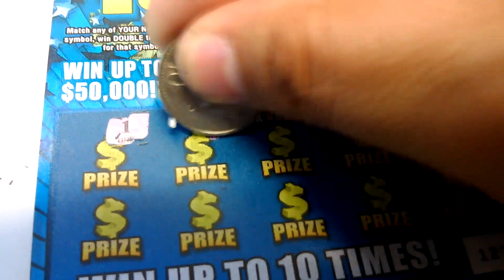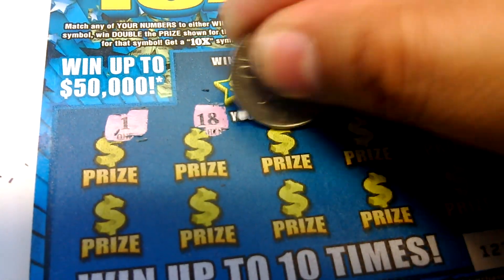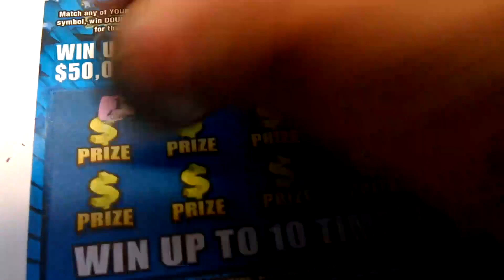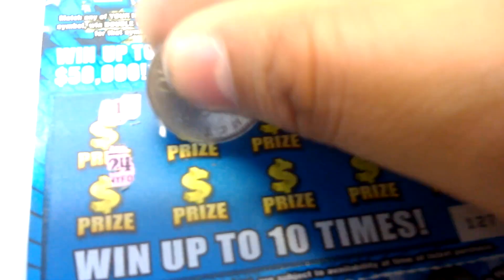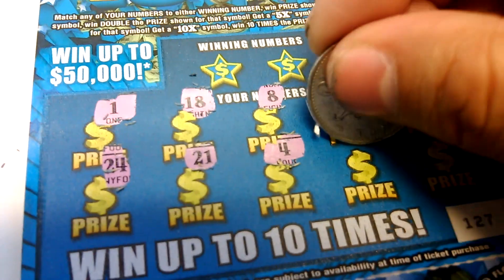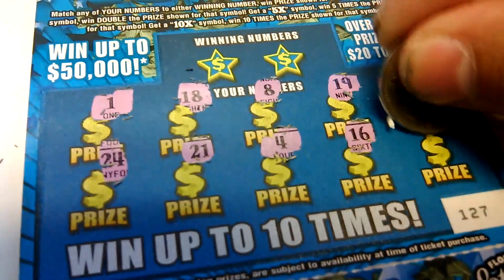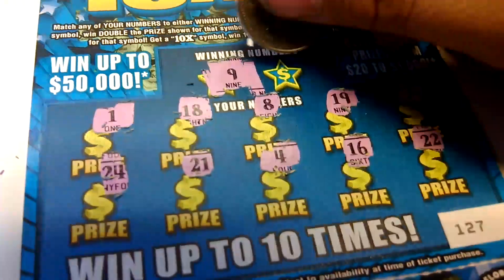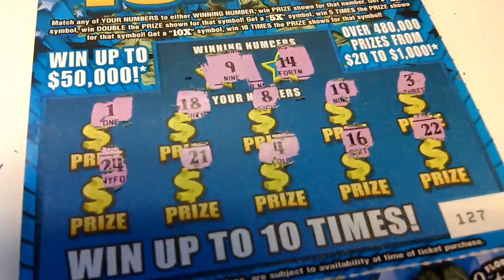1, 18, 8, 19, 3, 24, 21, 4, 16, and a 22. Winning numbers: 9 and a 14. Okay, so we got two winners.